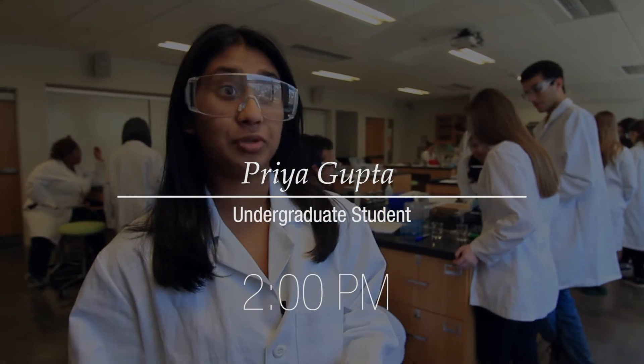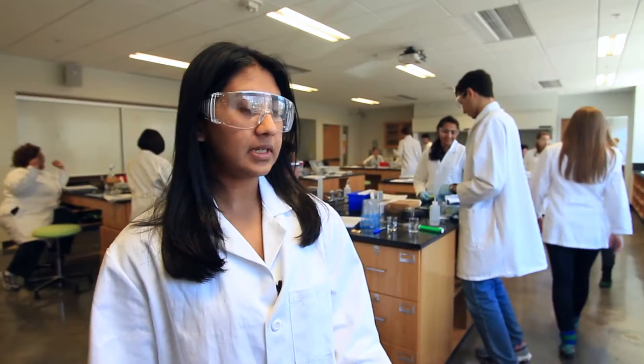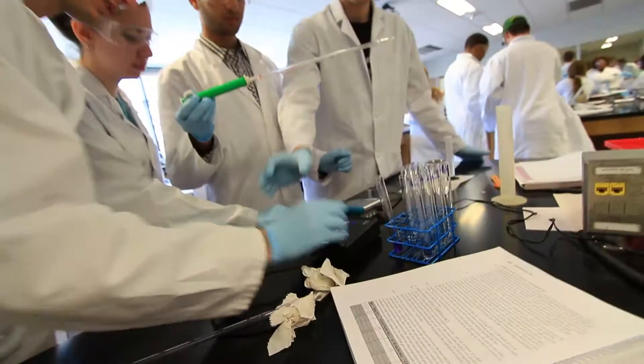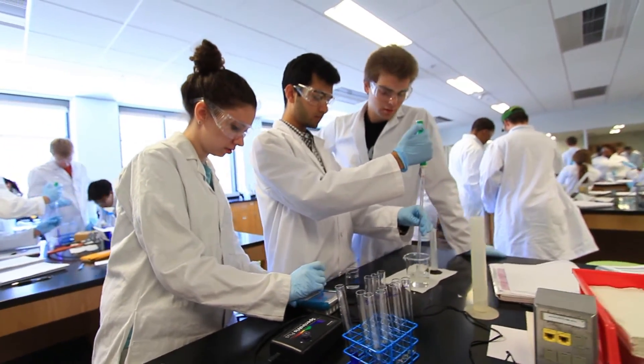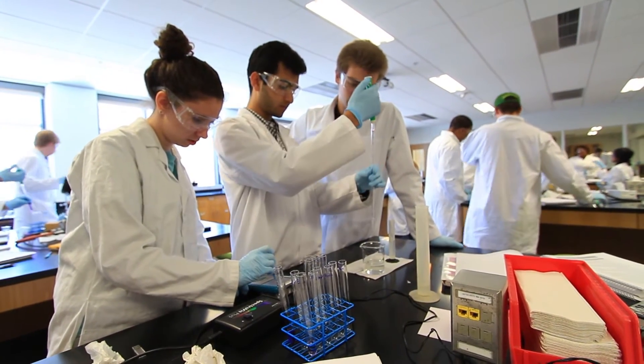This class is the lab for Chemistry 1212, which is the second part of general chemistry for most first years. Basically all our labs are geared towards what we're learning in class, so each lab per week is dedicated to the material we've been covering in lecture. We do a lot of titrations and a lot of work with the lab equipment.